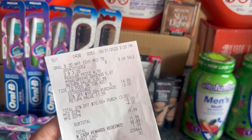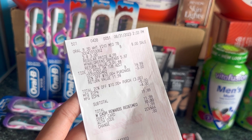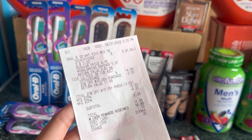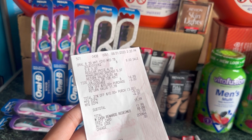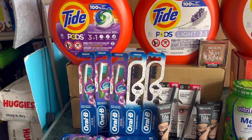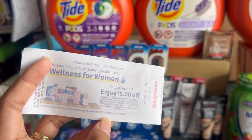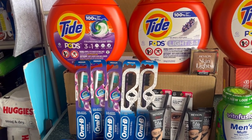Here's my receipt: Oral B $9, Tide $14.99 less $3 for the 20% discount, all digital coupons came out - $5 for Oral B and $4 for Tide. My total was $11.99. I redeemed $10 Walgreens cash and paid $1.99. I then received the $4 register reward for buying the Oral B and the $5 PNG register reward for spending $20 - making that transaction just $2.99.